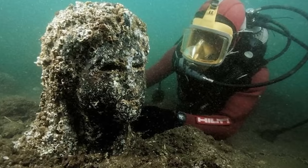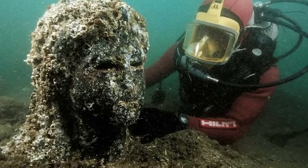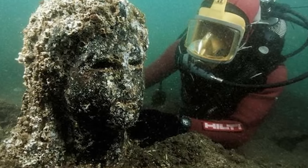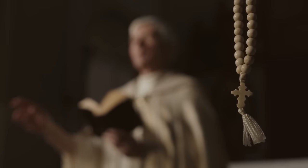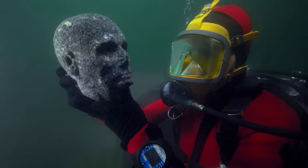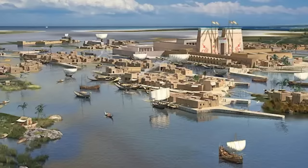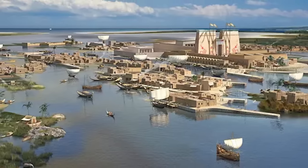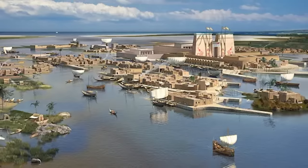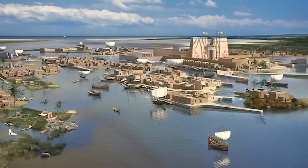Priests performed religious rituals at grand temples like the one dedicated to the god Amun-Gereb, the supreme god of the Egyptians at the time. In many ways, Thonis Heracleion was a microcosm of the ancient world's interconnectivity. The city's strategic position near the mouth of the Nile made it a key trading hub between the Mediterranean and the Nile Delta — a place where not just goods, but cultures, ideas, and traditions intermingled.